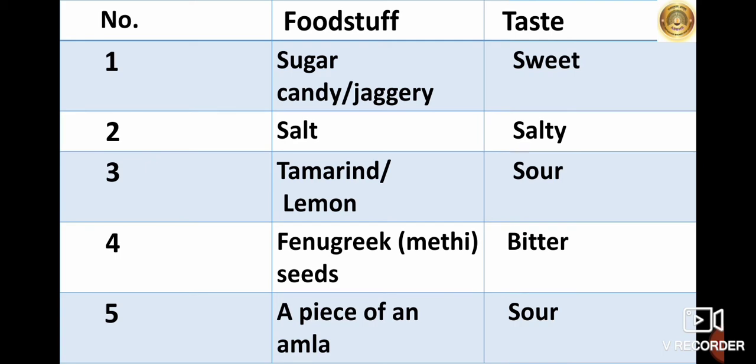You will write the taste in the taste column. For sugar candy or jaggery, the taste will be sweet. For salt, the taste will be salty. For tamarind or lemon, the taste will be sour. Fenugreek, that is methi seeds — the taste will be bitter. A piece of amla — the taste of amla will be sour.